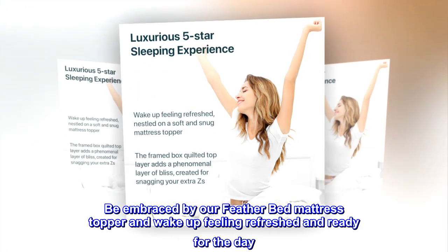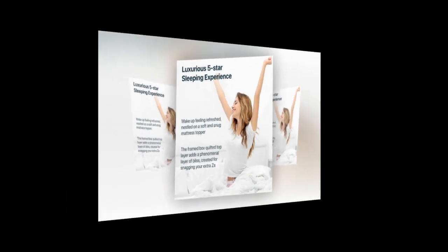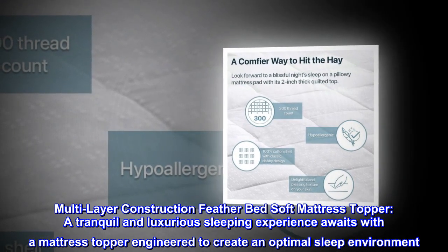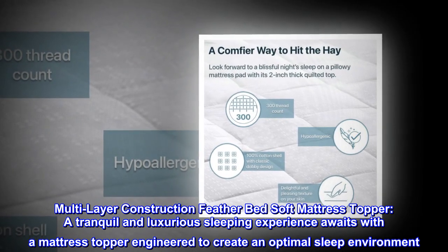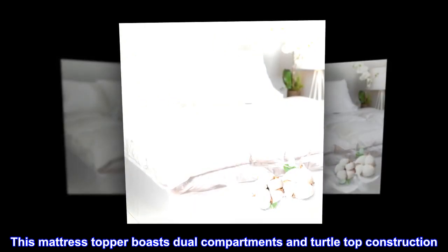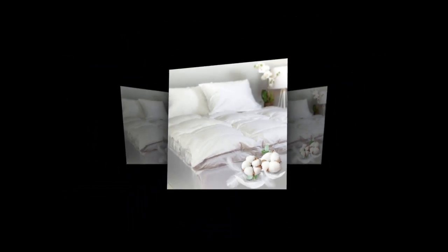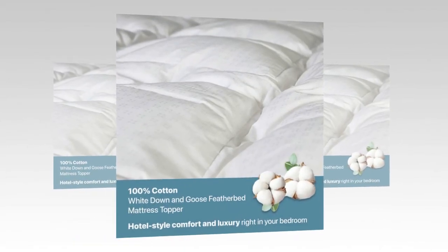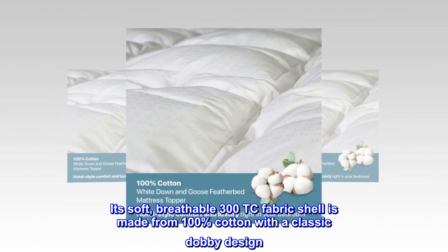Be embraced by our feather bed mattress topper and wake up feeling refreshed and ready for the day. Multi-layer construction feather bed soft mattress topper — a tranquil and luxurious sleeping experience awaits, with a mattress topper engineered to create an optimal sleep environment. This mattress topper boasts dual compartments and turtle top construction, and this extra cushioning layer cuddles your weary body.